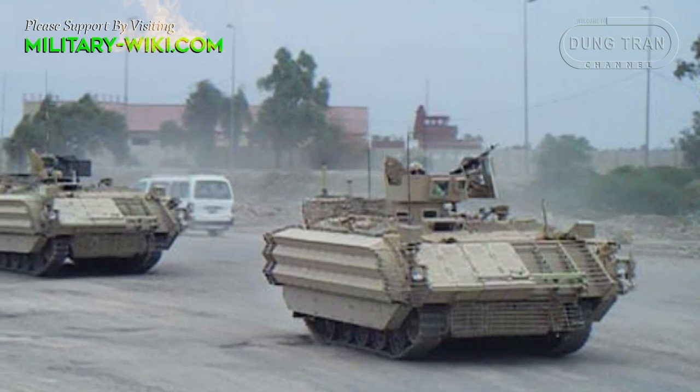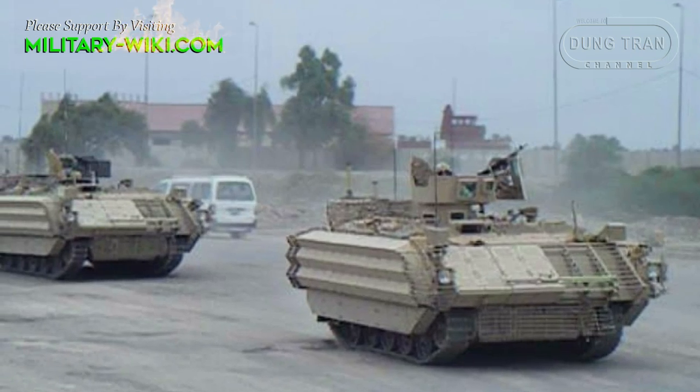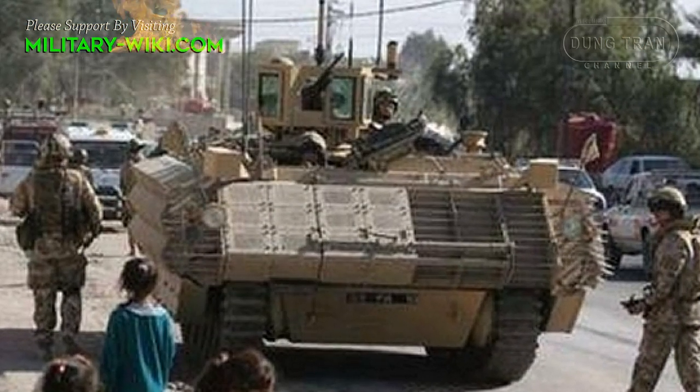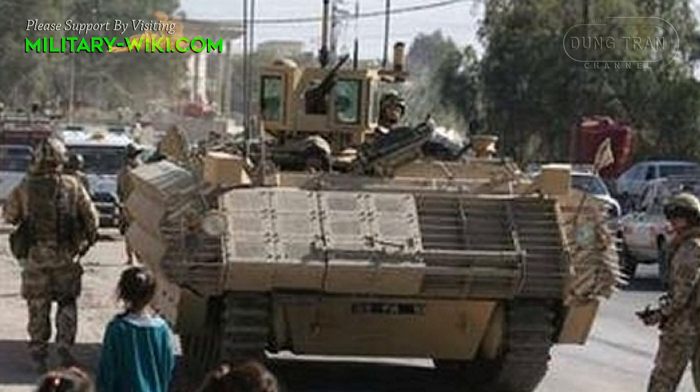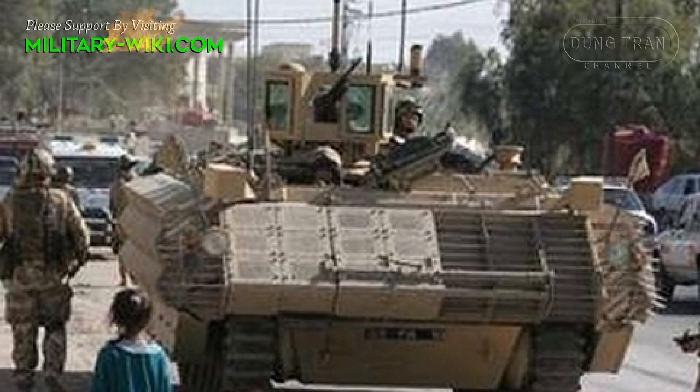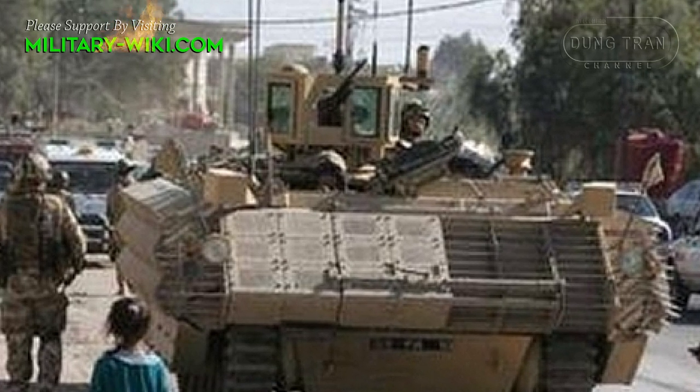A new engine and steering gear provide better mobility and maneuverability. Other features include air conditioning and a gun station fitted with a 7.62mm machine gun that can be controlled from inside the vehicle.